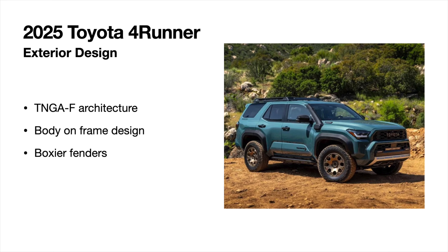The new 4Runner is shaped by the TNGA-F architecture, which we've seen in Toyota's other off-roaders with their new generations. We still have a body-on-frame SUV — so internet, don't worry about that. We also get boxier, meatier, more sculpted fenders. No longer do we have the softer edges from the previous generation Tacoma, Sequoia, or Tundra. These more jagged dimensions definitely give it a beefier, meaner looking fender.